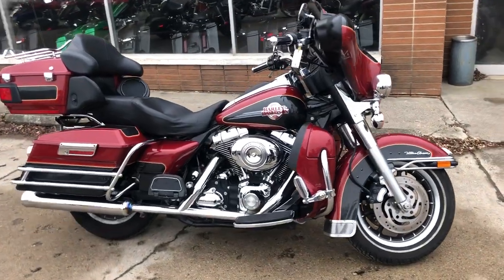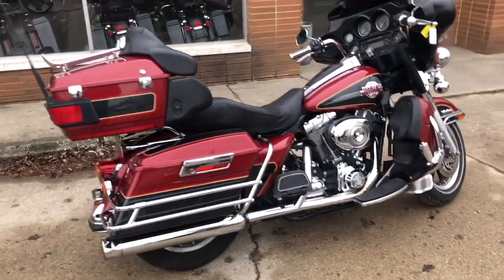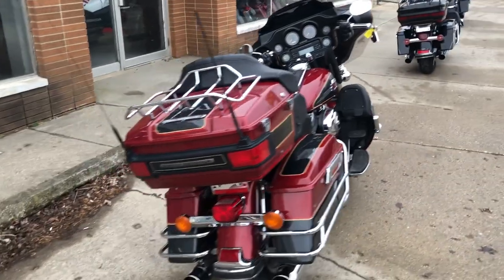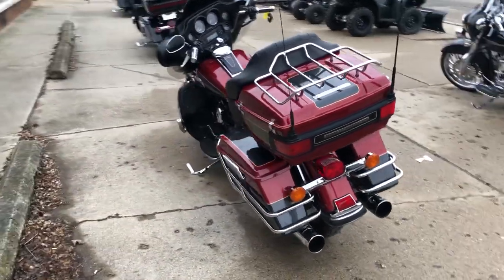ApprovalPowerSports.com here with a used Harley Electra Glide for sale with only 32,900 miles. This one is clean, all stock, no modifications. It runs strong. Everything works. It needs nothing.